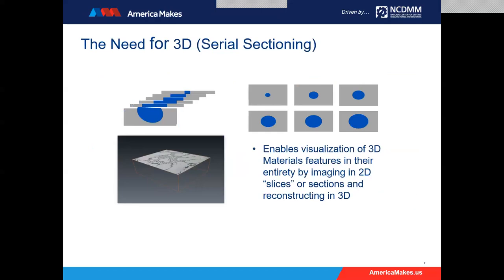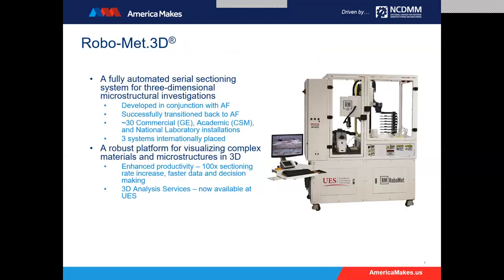The reason we look at materials in 3D is that a lot of the processes we're interested in studying do happen in three dimensions. We're very used in metallography to looking at a two-dimensional model of a material and drawing conclusions from it. This cartoon on your screen illustrates a three-dimensional feature and how, if you look at just a two-dimensional aspect of it, you could draw different conclusions about its size, shape, or other morphological features. Serial sectioning enables visualization of these 3D material features in their entirety.